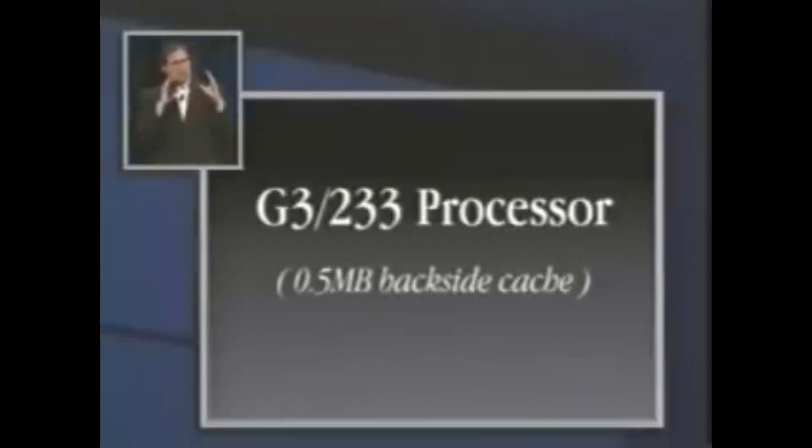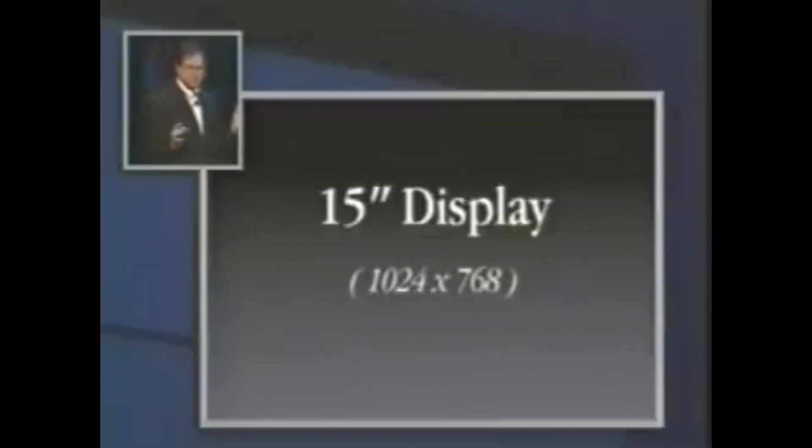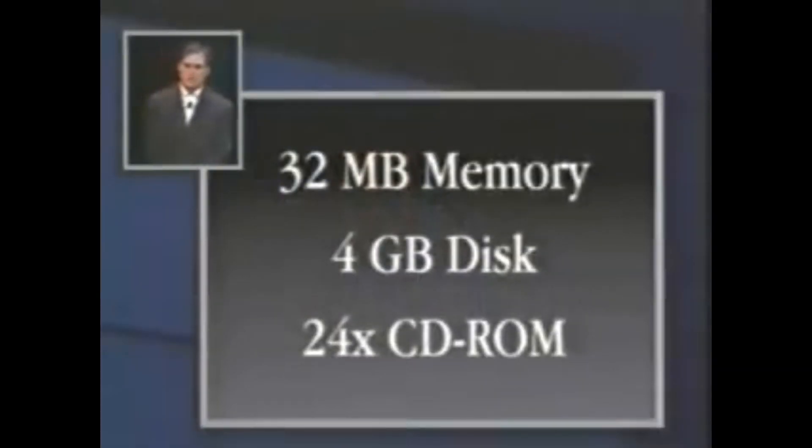On displays, we said, what is the largest display that you'd ever want in one of these in a consumer computer? And the answer to us was a 15-inch display running at 1024 by 768. Let's go ahead and build in the best in every product, and let's have our display engineers engineer it — and it's gorgeous. It is an Apple-quality display that we are very proud of. Let's go ahead and put a lot of memory in this thing: 32 megabytes standard, expandable to 128. 4 gigabyte disk drive, 24x CD-ROM, and let's build in a lot of communications.